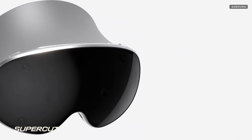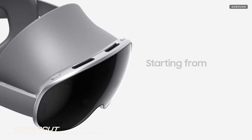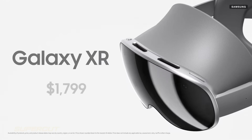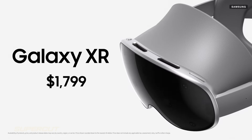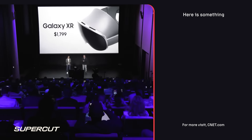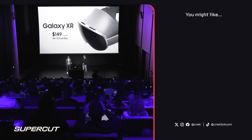Galaxy XR will be available starting October 21st in the U.S. and Korea for $1,799, or $149 a month for 12 months.